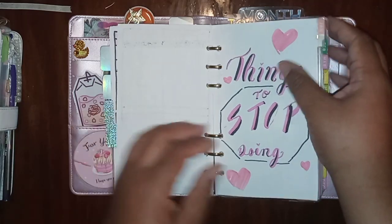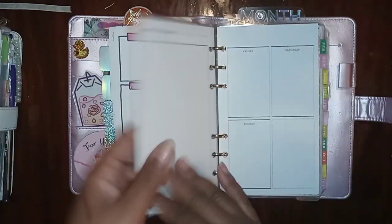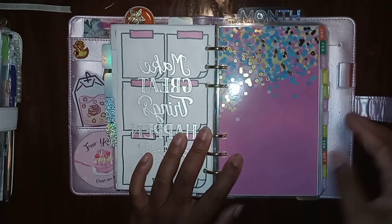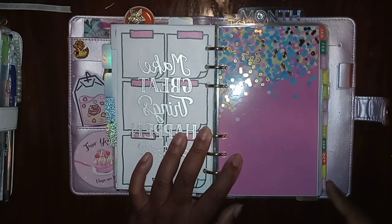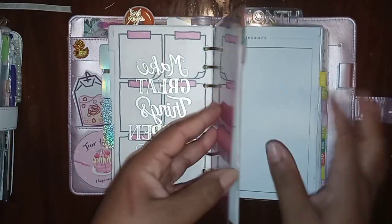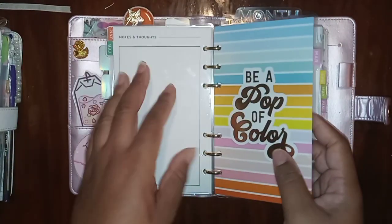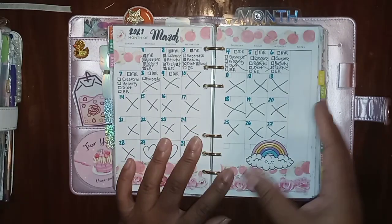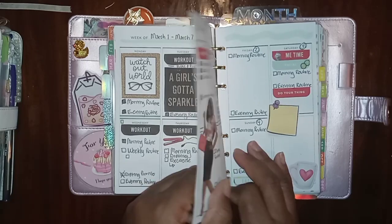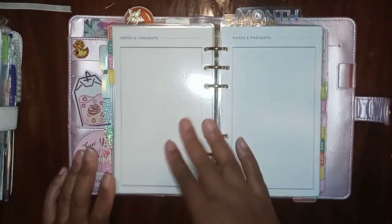The weekly stuff I'm going to be keeping on my weeklies, and these are things I'm going to try to stop doing, but I haven't made that list yet. These weeklies and monthlies I got from Recollections at Michael's. The first two months I obviously wasn't using them — I tried to use March but didn't know what to really do yet. But here in April we've got something a little prettier and happier.